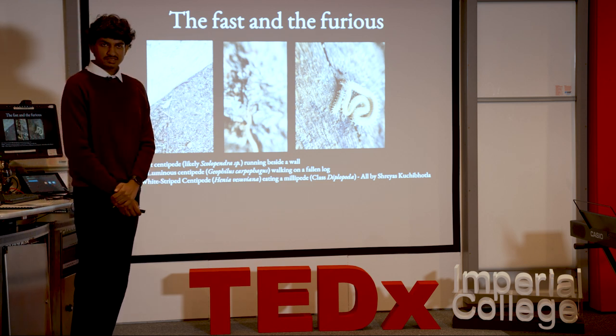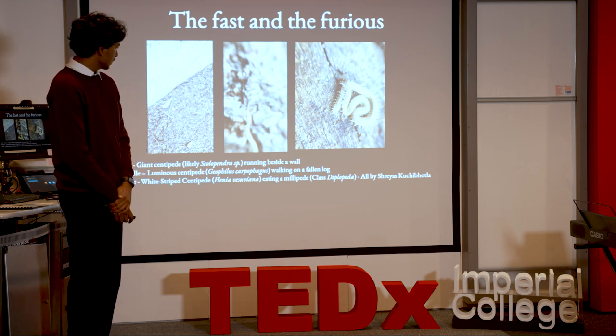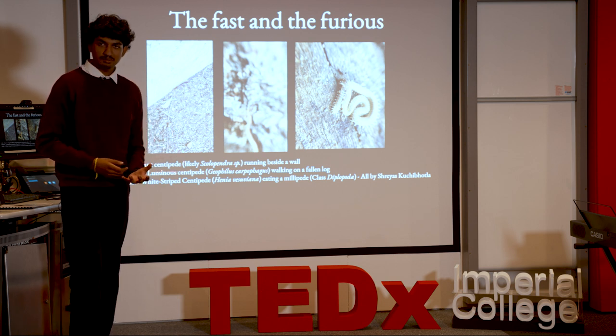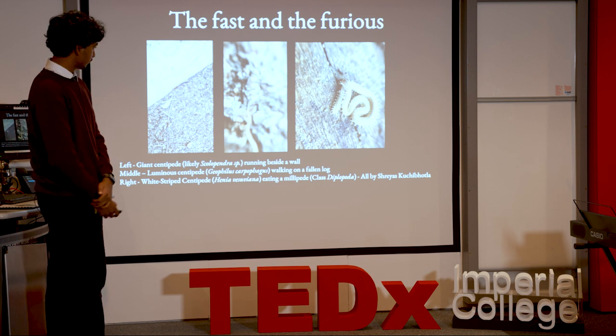That image might be quite grisly for most of you, but to me it shows how what we consider to be a huge impairment doesn't seem to affect these creatures in doing what they do. Centipedes are also surprisingly good mothers — two words I assume you don't think should be in the same sentence. Many species actually curl around and protect their young once they're born. I definitely recommend searching for this after the talk — it's adorable.